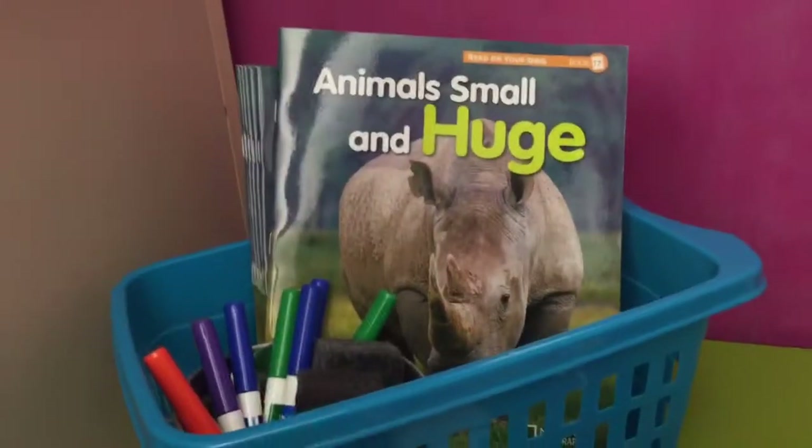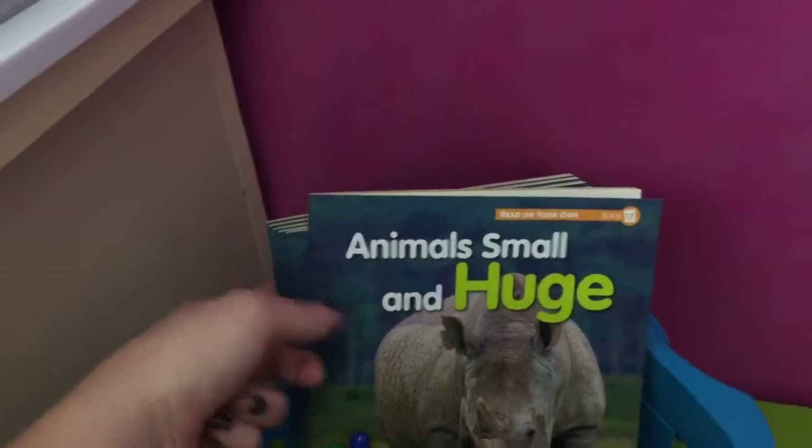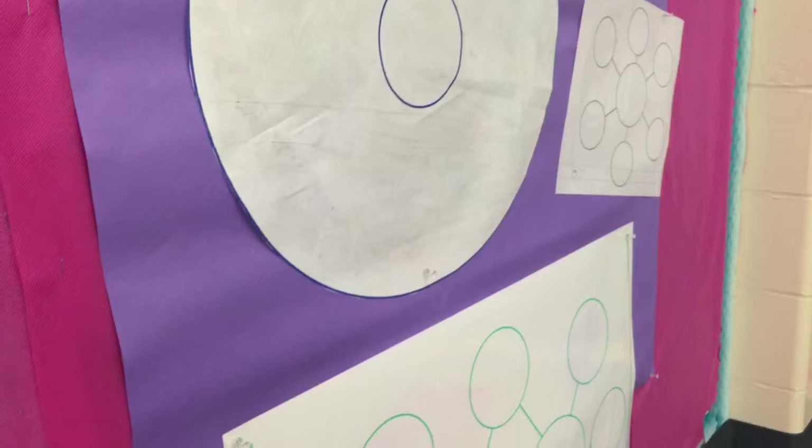So you will need the markers and the eraser in the bucket here, and you'll also need this book right here, and you'll need the big thinking maps that are posted on the wall for you.